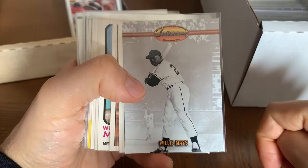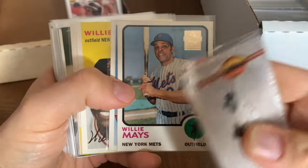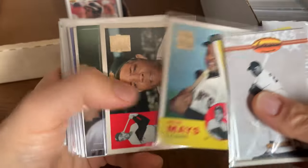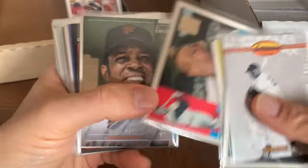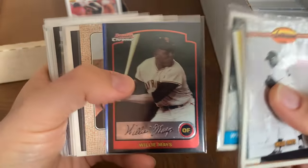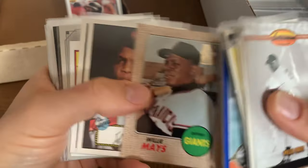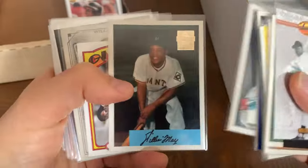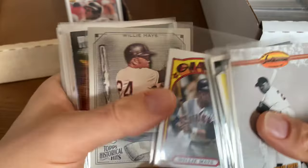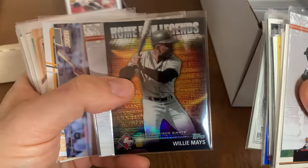Gotta love the reprints though — a lot of these cards I actually have the originals of, so I'm pretty fortunate. Nice Stadium Club, nice Chrome, Bowman Chrome for the win. More — I wish I had the original of that one, which I don't. 72 Topps look really cool. Look at the shine on that one.